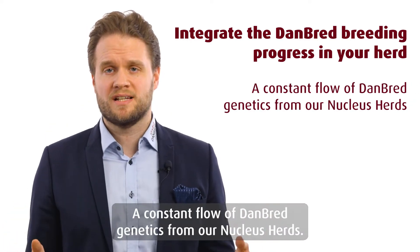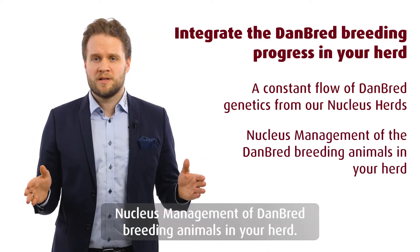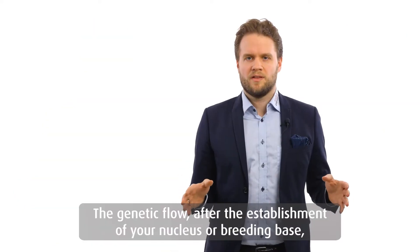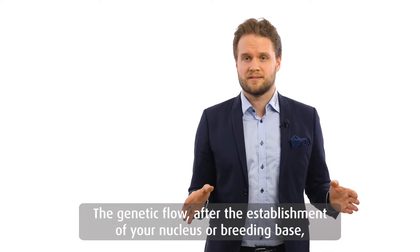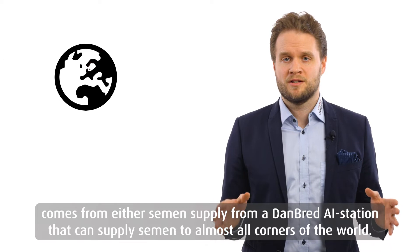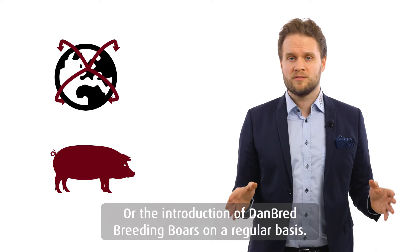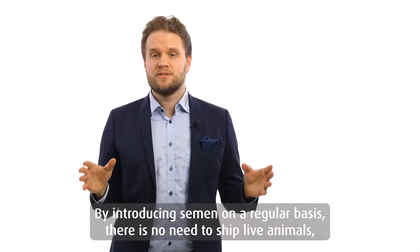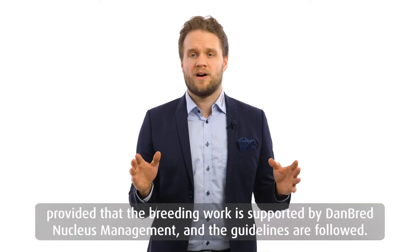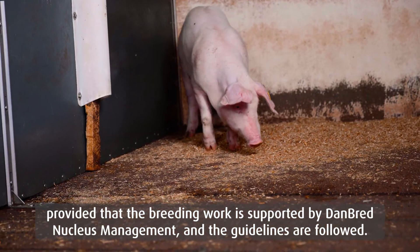A constant flow of Danbrett genetics from our nucleus herds, and nucleus management of Danbrett breeding animals in your herd. The genetic flow after the establishment of your nucleus or breeding base comes from either semen supply from a Danbrett AI station — which can supply semen to almost all corners of the world — or the introduction of Danbrett breeding boars on a regular basis. By introducing semen on a regular basis, there is no need to ship live animals, provided that the breeding work is supported by Danbrett nucleus management and the guidelines are followed.